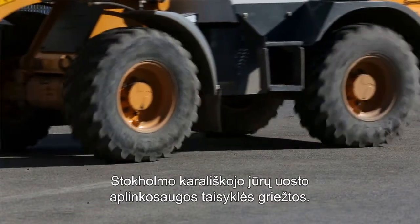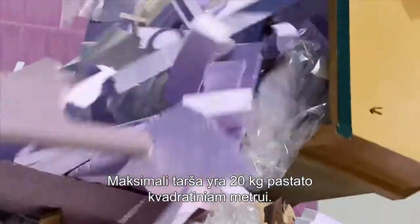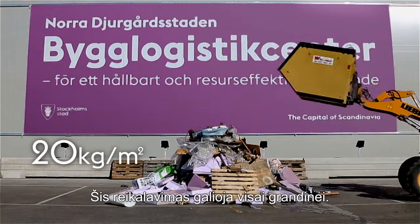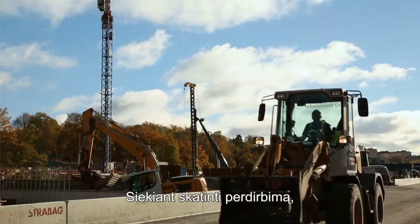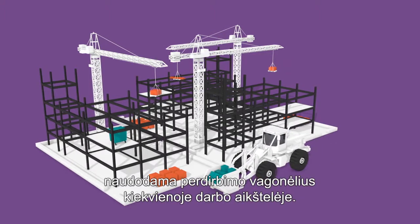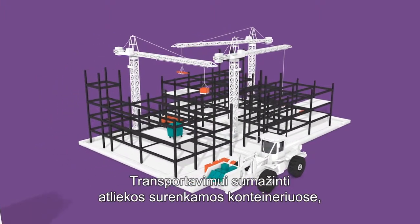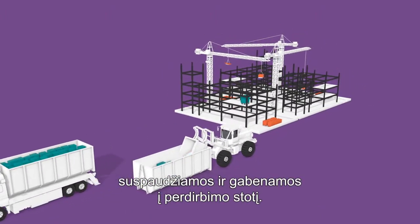Stockholm Royal Seaport has strict environmental rules. The maximum amount of waste is 20 kilos per square meter surface built — this is half the usual amount. This demand must be met throughout the whole supply chain of materials. In order to encourage recycling, the BLC coordinates the waste disposal prescribed by law using small recycling skips at every workstation. Waste can also be collected at every floor level, then compressed in larger containers and taken to the recycling station.